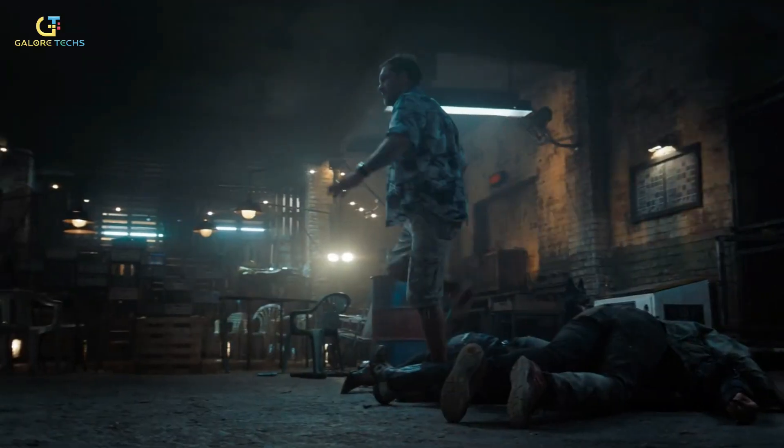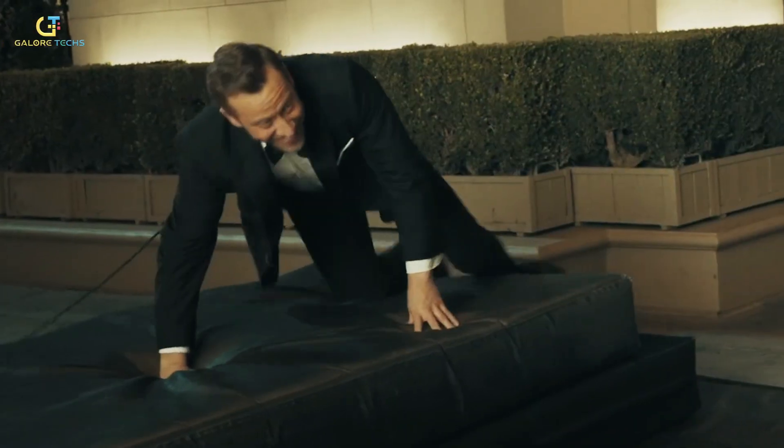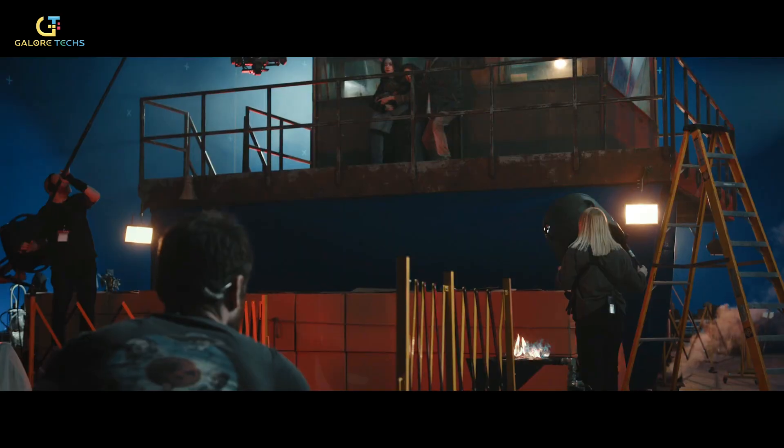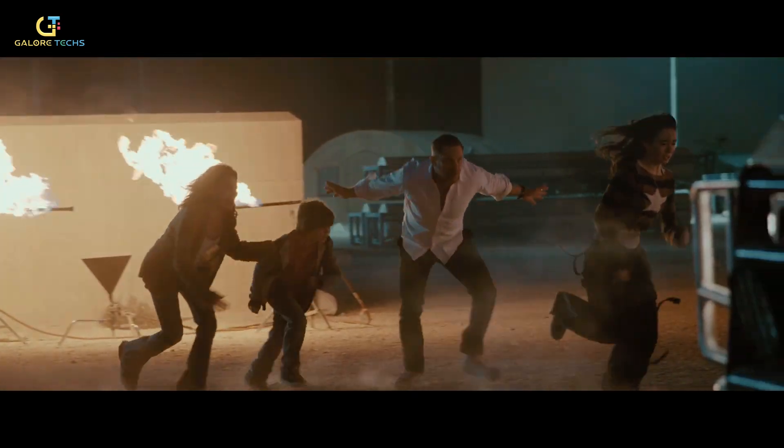Critics praised the visual effects, action sequences, and Hardy's performance, while fans loved the deeper dive into Venom's mythology. Though it didn't sweep major awards, the film was recognized with Best Visual Effects nominations and cemented itself as one of Sony's biggest successes in 2024.